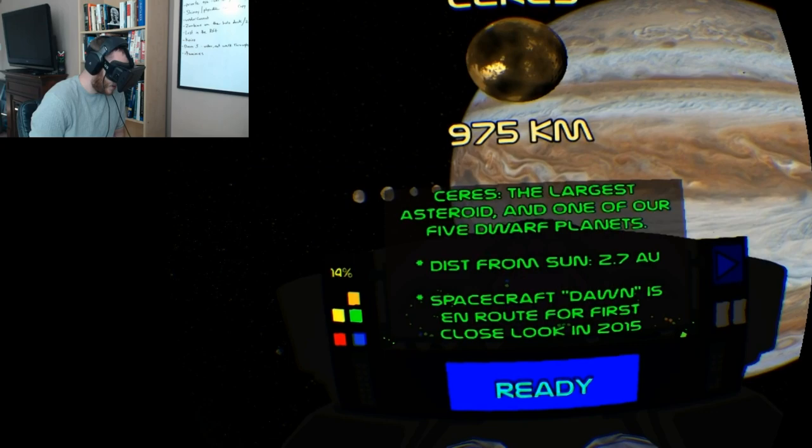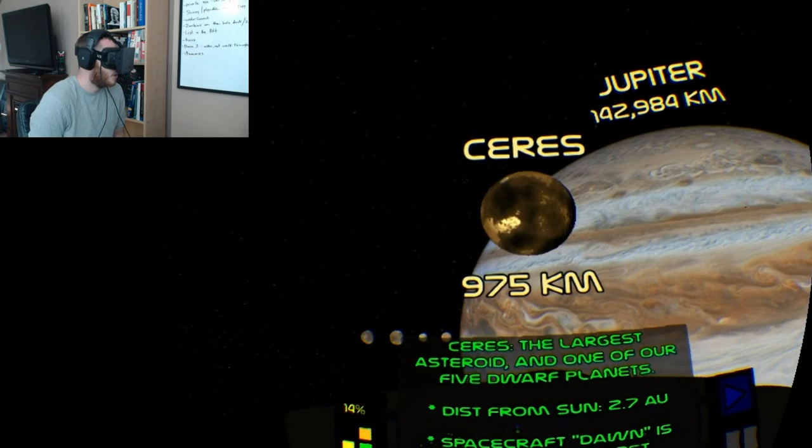We're going to have a spacecraft, Dawn, land there in 2015 — I'm not sure if it's landing there or just going to orbit, but it'll give us a closer look at that.